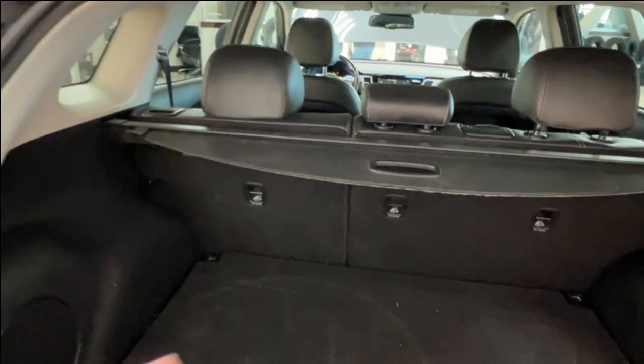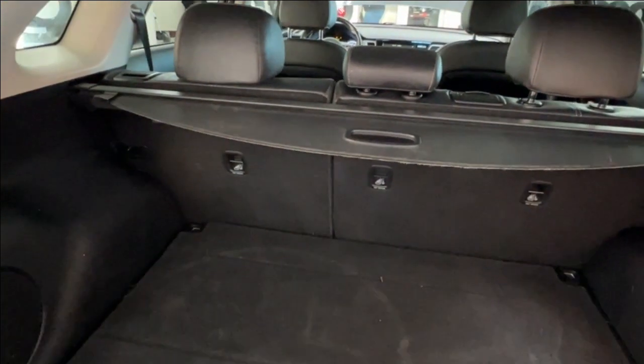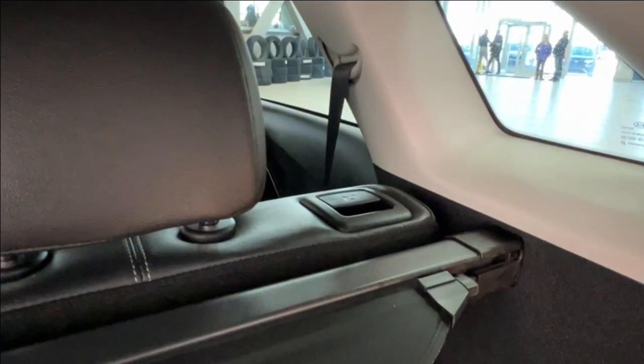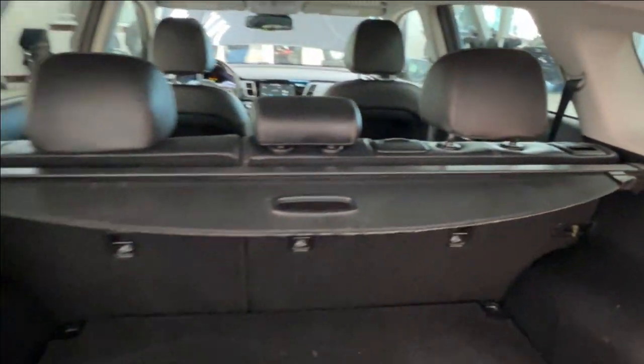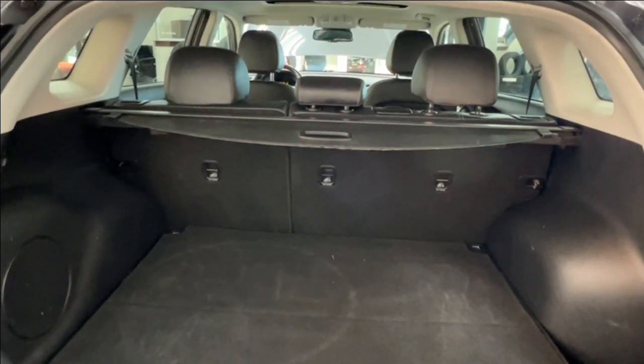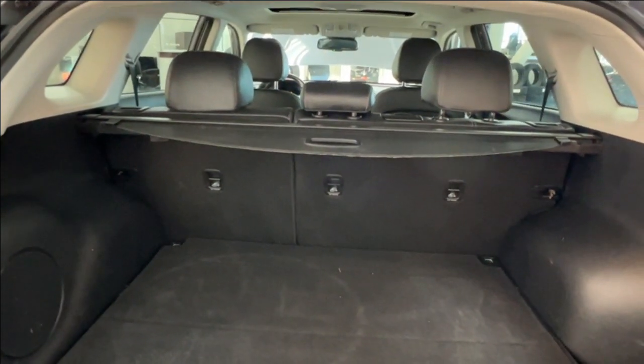Your second row seating has a 60-40 split. On the left-hand side, seats are adjustable using the handle releases on the outside corners to lay them down and extend your cargo space forward, giving you more room — or of course you can leave them up for your rear passengers.